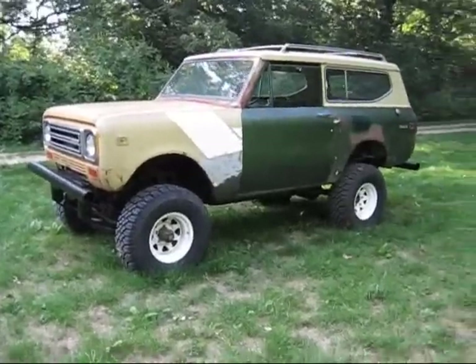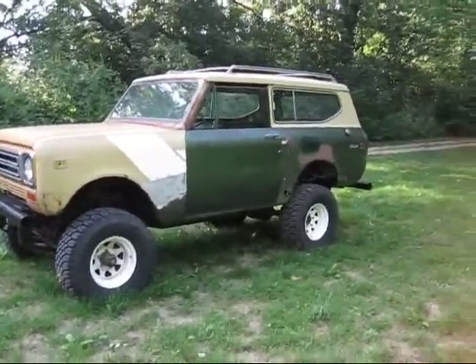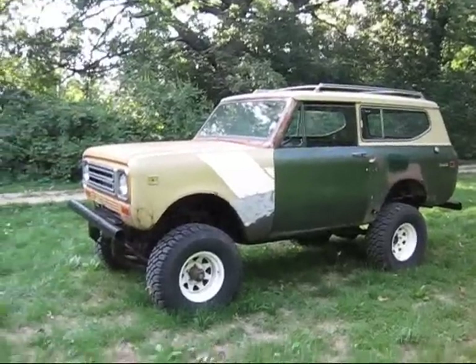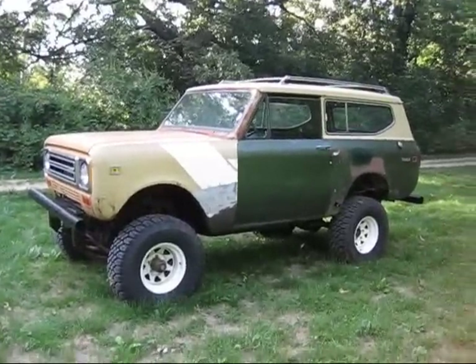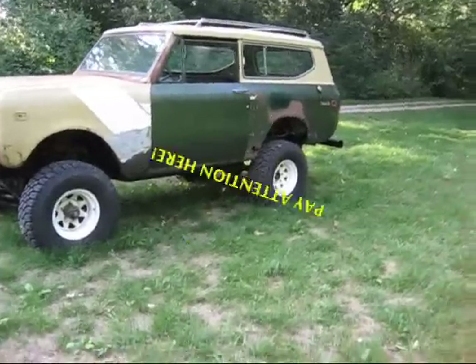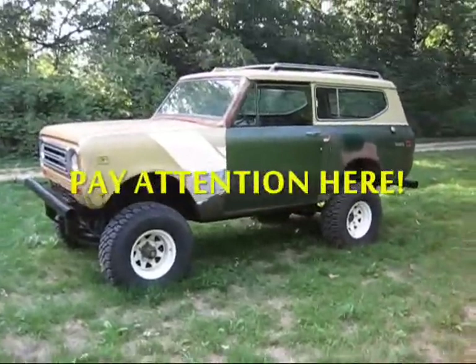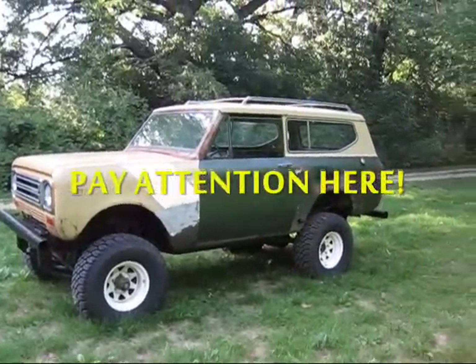The axles are low ratio — 3.07, I believe — and I get great fuel mileage as a result of that, so I can go a great distance. You've got to think about how far you want to go on a tank of fuel, because you may not get another one.